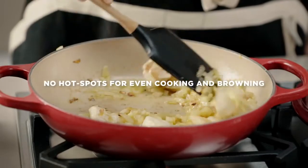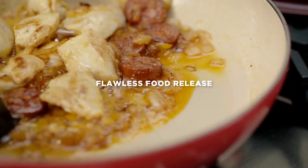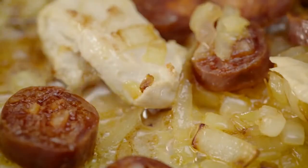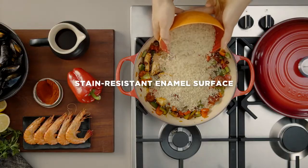Heat spreads gently and evenly for perfect cooking results. The durable enamel surface prevents sticking and promotes delicious caramelisation of food. It is also stain resistant when using spices.